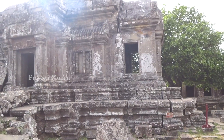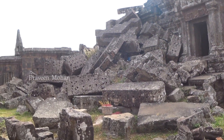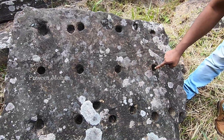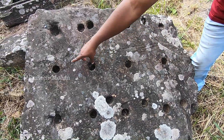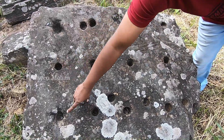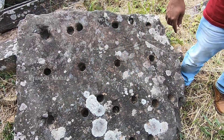Coming back to ancient technology — the blocks you see have multiple holes on them. What is the need for these holes drilled on the stone blocks? Archaeologists have a strange theory about these holes, but I will reveal this in my next video.